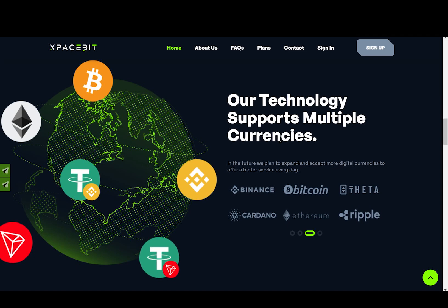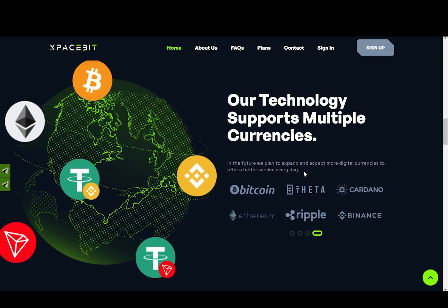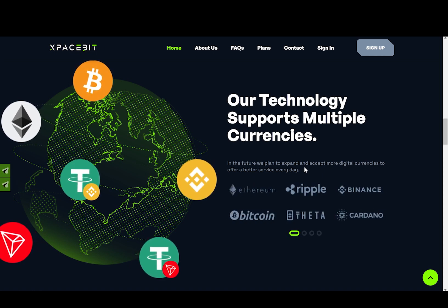And now after that plan, we can see that their technology supports multiple currencies. In the future, they plan to expand and accept more digital currencies to offer a better service every day, which is really great to hear.